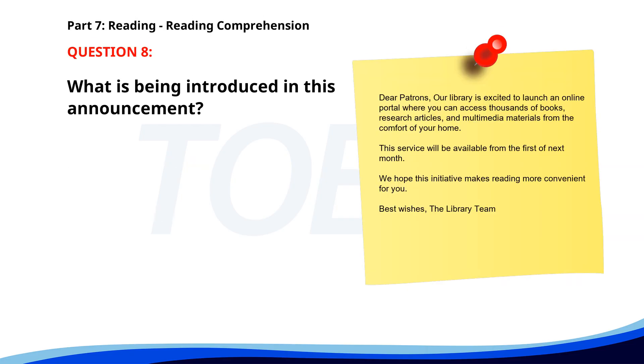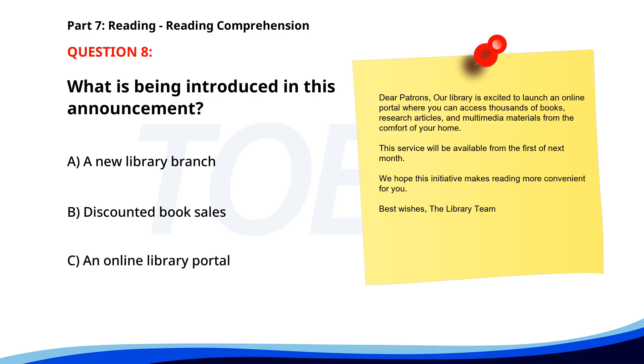Number 8. Dear patrons, our library is excited to launch an online portal where you can access thousands of books, research articles, and multimedia materials from the comfort of your home. This service will be available from the 1st of next month. We hope this initiative makes reading more convenient for you. What is being introduced? A. A new library branch. B. Discounted book sales. C. An online library portal. The correct answer is C: An online library portal.